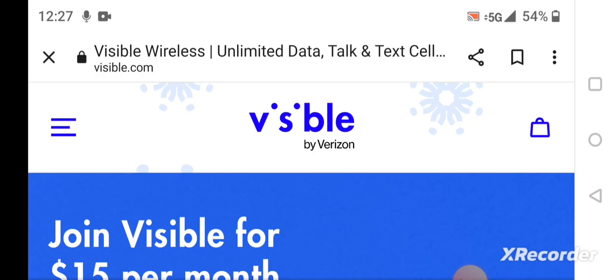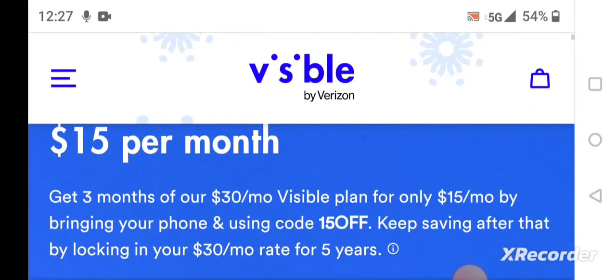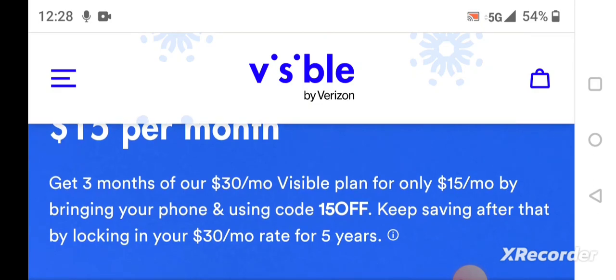You can get $15 off for three months if you join Visible right now. It says get three months of their $30 a month Visible plan for only $15 a month by bringing your phone and using code 15OFF at checkout. You'll save $15 a month for three months, then keep savings by locking in your $30 rate for five years.